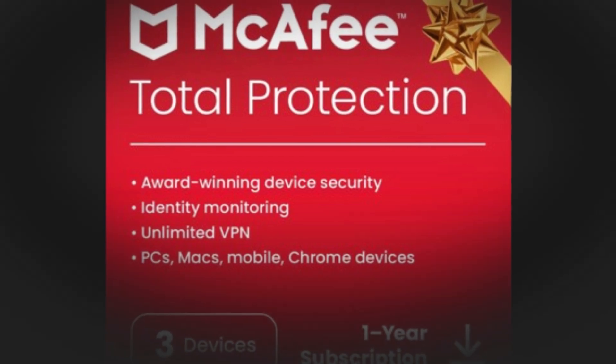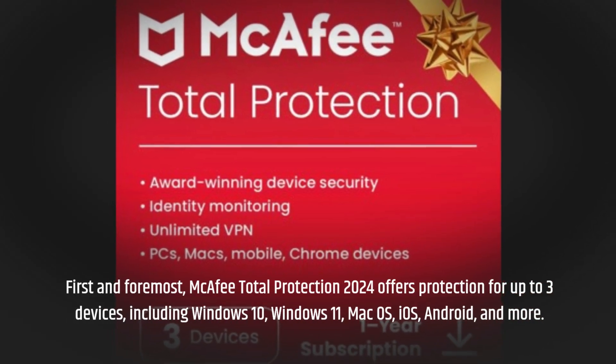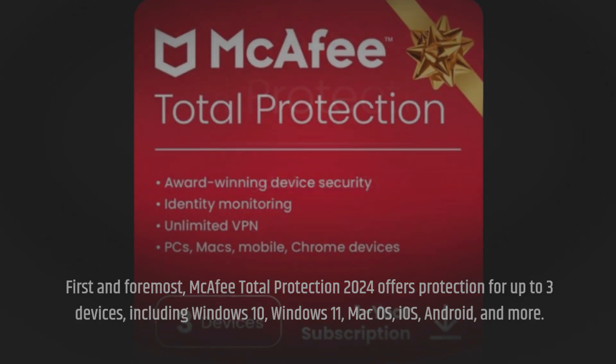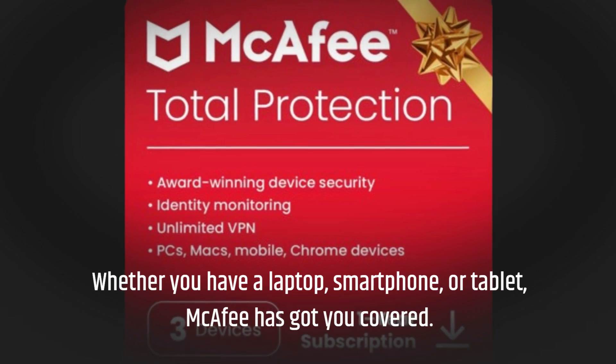First and foremost, McAfee Total Protection 2024 offers protection for up to three devices, including Windows 10, Windows 11, macOS, iOS, Android, and more. Whether you have a laptop, smartphone, or tablet, McAfee has got you covered.